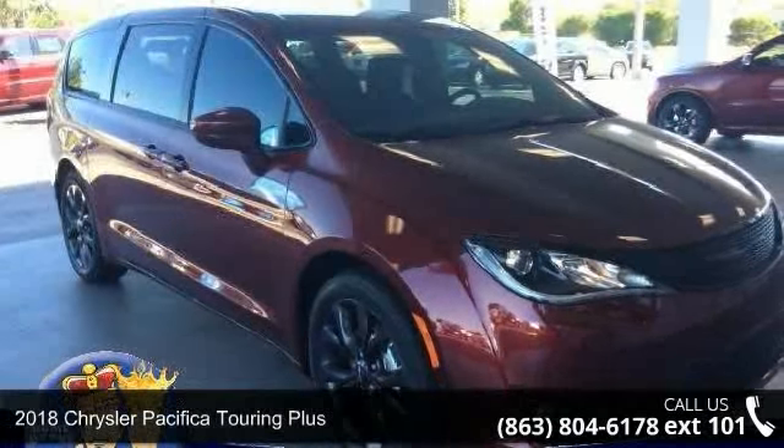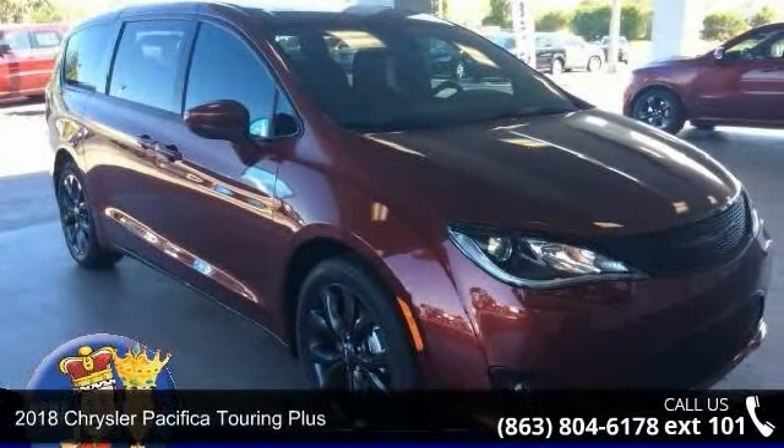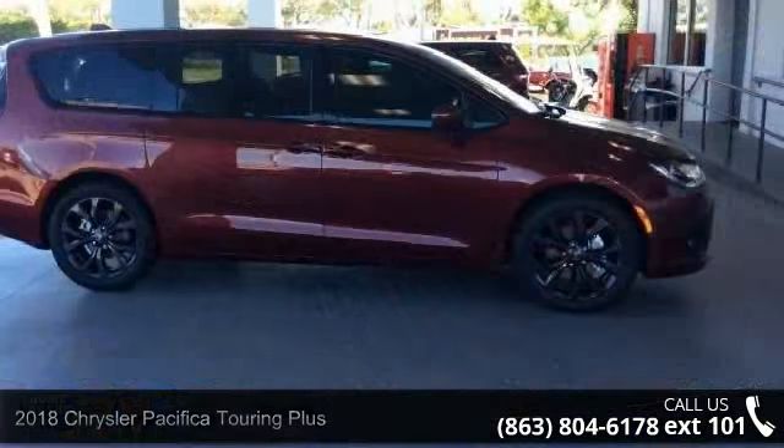Presenting the 2018 Chrysler Pacifica. If you are looking for a first-rate auto, this one could be yours today.